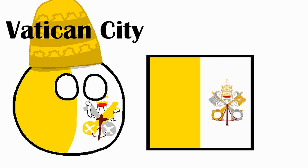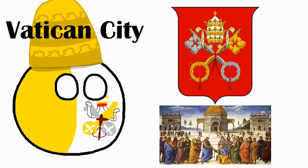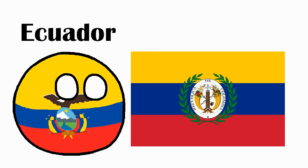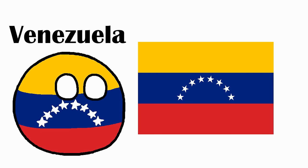Vatican City. The white and gold flag means the pope is powerful enough to break the rule of tincture, while the coat of arms uses keys representing the metaphorical keys to heaven given to St. Peter by Jesus, and the pope hat. Ecuador. The colors are from the flag of Gran Colombia, which they were a part of before independence. Colombia. Same, but without the coat of arms. The tricolor wasn't based on France, but Argentina. Venezuela. Also same, with eight stars standing for the eight provinces.